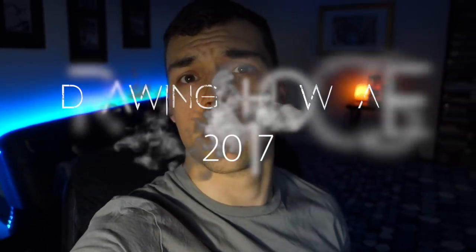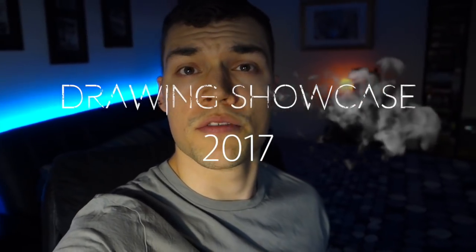Hey, what's up everybody, it's me Jordan and I'm back with another drawing video. In this video I'm going to do a showcase of most of the drawings I did over the past year, 2017. I'm going to jump right into that, have a look, talk a bit about some of them, and talk about what's coming up next.